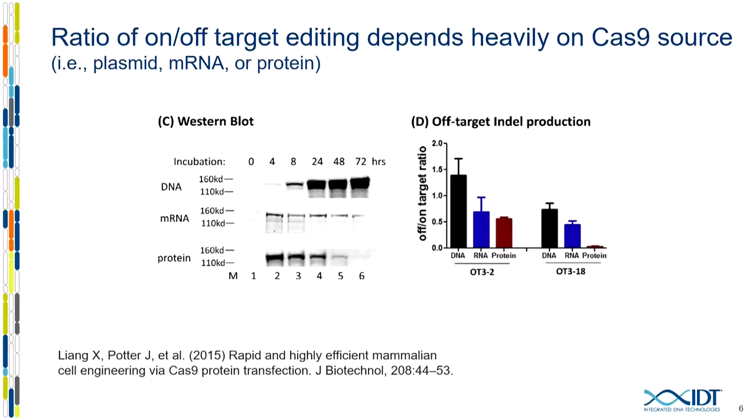With mRNA, it's an intermediate phenotype — the protein is made faster since you don't need to transcribe, only translate, but it persists and only starts to dissipate around 72 hours. With RNP, a ribonucleoprotein delivery, it's a fast-on approach where the protein is instantly present, then rapidly dissipates by 72 hours where it's largely undetected. You can see the domino effect: mRNA has lower off-target than plasmid, and protein delivery is synonymous with the lowest level of off-target editing.